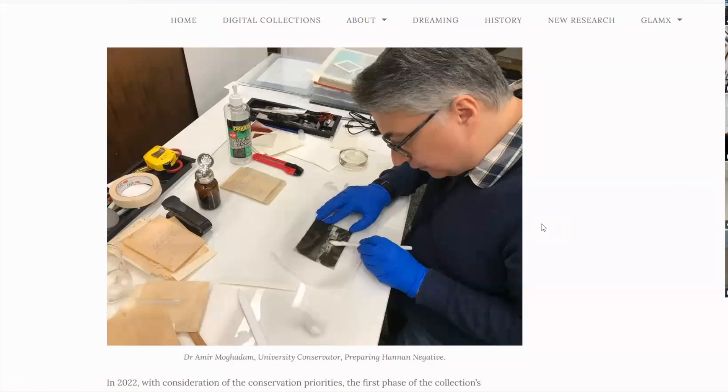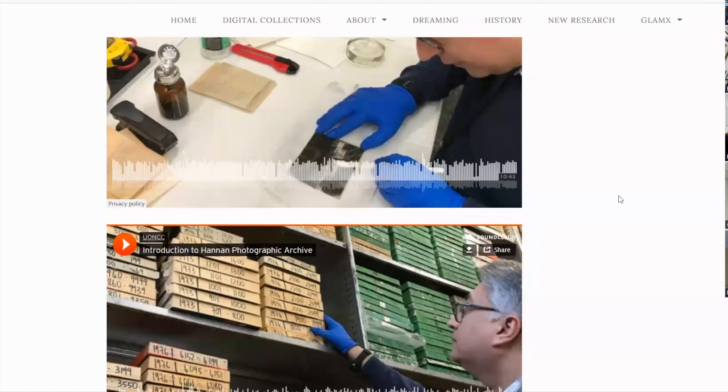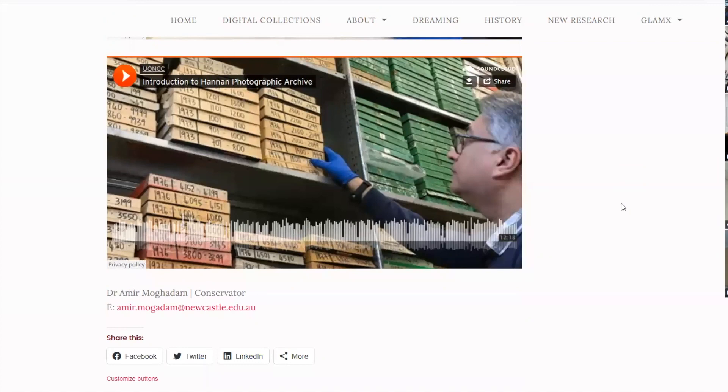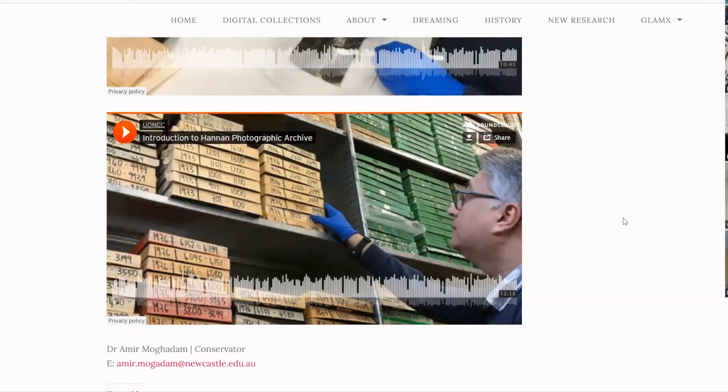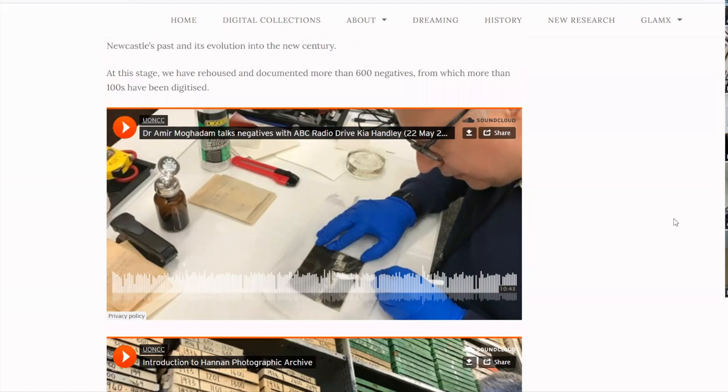We started from the 1950s for a few reasons. First, these are the earlier photos from film and are in more danger — you can see the deterioration of the film happening on the negatives. We are trying to rescue what we can and reduce the speed of deterioration. Also, when we started, there were concerns about copyright, so 1950 was a safe zone to begin with.